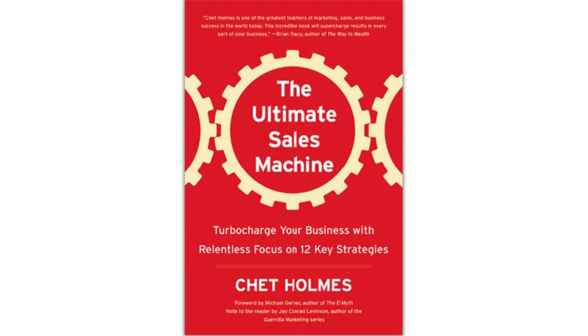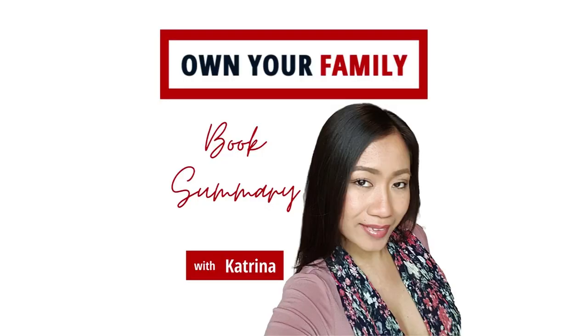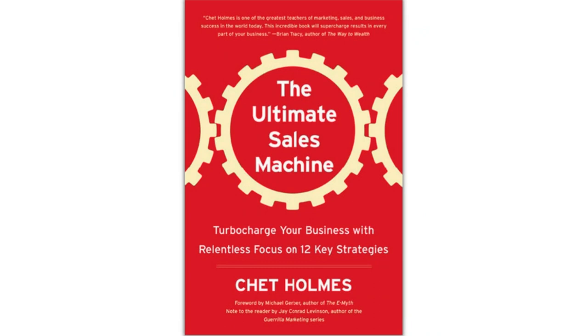The Ultimate Sales Machine by the late great sales guru Chet Holmes is rooted in a simple premise: mastery isn't about doing 4,000 things, but about doing 12 things 4,000 times. Hence, it's no surprise that Holmes' book is dedicated to 12 key business strategies, each of which is exhaustively examined and resourcefully relayed in step-by-step guides.